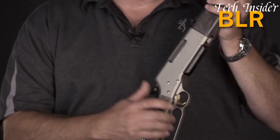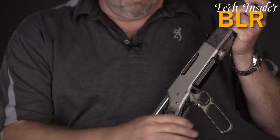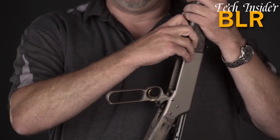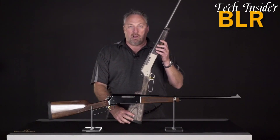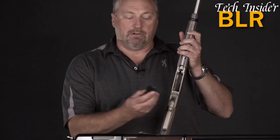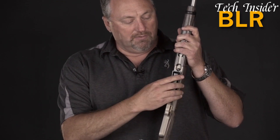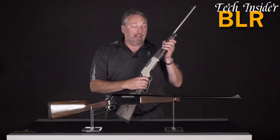With its lightweight and responsive lever action mechanism, it's a fast and dependable choice for shooting in tight quarters or open landscapes. The inclusion of a detachable box magazine simplifies loading and enhances the rifle's functionality. Known for its accuracy, reliability, and timeless design, the Browning BLR is a preferred option among hunters and lever action enthusiasts, offering a distinctive shooting experience that bridges tradition and modernity.